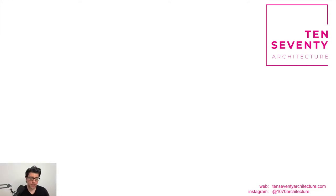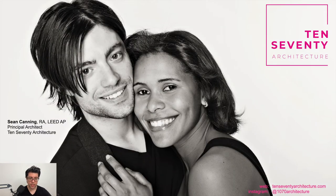My name is Sean Canning, I'm the principal architect at 1070 Architecture, a San Diego-based architecture studio specializing in modern and minimalist designs. I went to school in New Jersey at NJIT where I met my wife Margaret, and we moved out here a little over 10 years ago. For the last decade we've been running this business, 1070 Architecture.